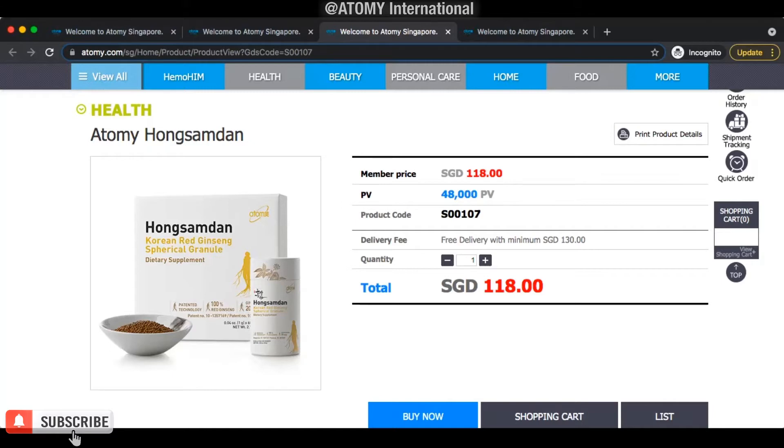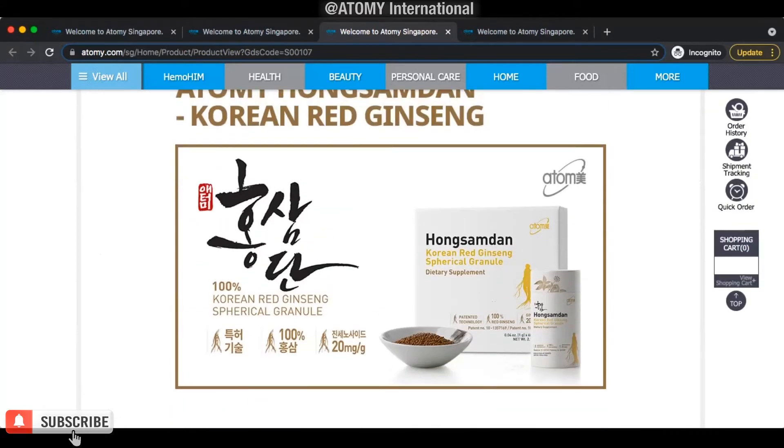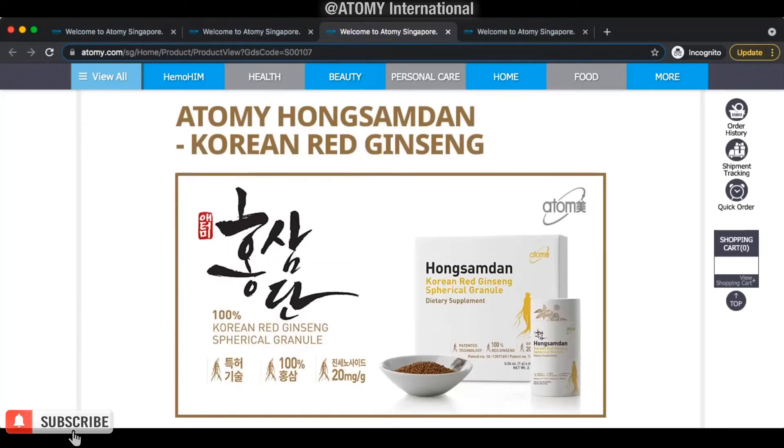Our red ginseng is not a one-month supply — it's a two-month supply. In a box like this, we have two tubes. Each tube has 30 sachets, so that means it's good enough for a month if you take it every day. Some people don't take it every day — every other day — then it's good for four months. It is very affordable and amazingly priced.